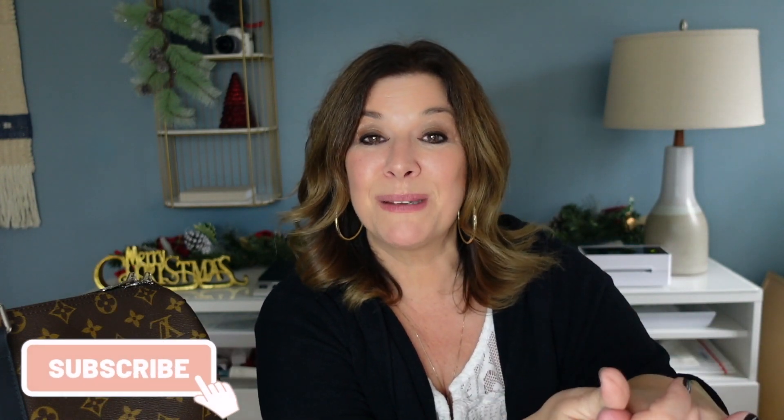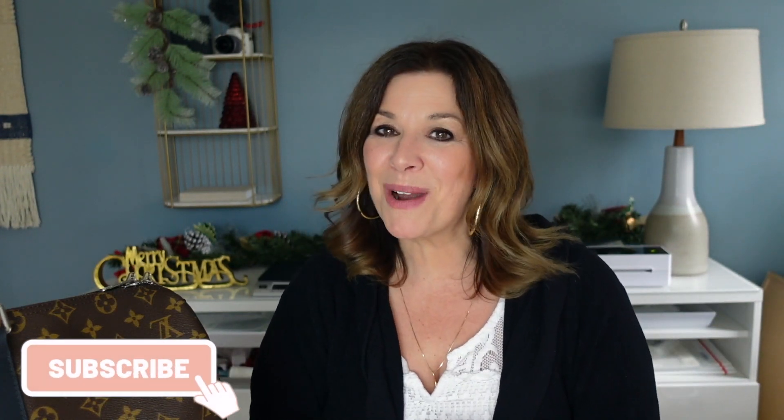Thank you so much for watching today! If you enjoyed this video, please give it a thumbs up, share it with a friend, and tune in for more of my happy holidays videos. I'm releasing videos every day from December 1st through December 10th. Be sure to subscribe if you want to see more, and I'll see you back tomorrow — love you guys, bye!